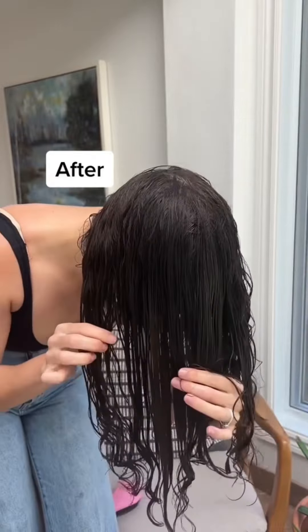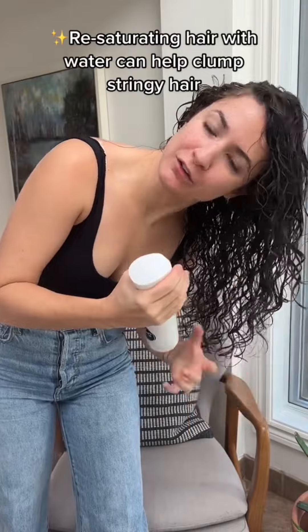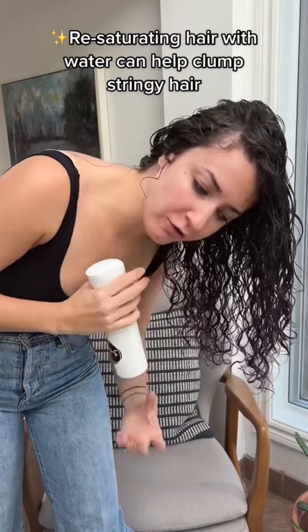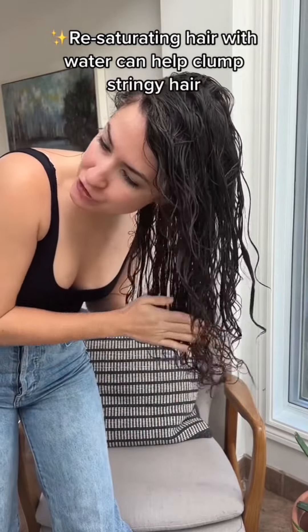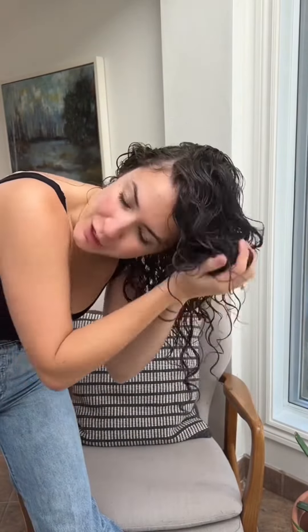If you don't like to do brush styling, you can always take an infinity mister bottle or just a regular spray bottle. Mist all over to slightly resaturate your hair and then use the praying hands method just to smooth. If that straightens all of your curl, go back in and scrunch to restore.